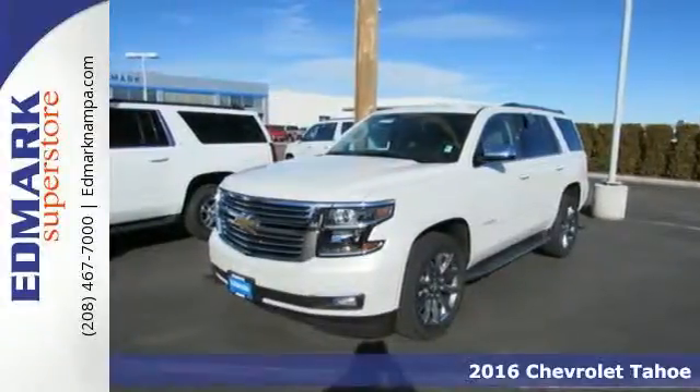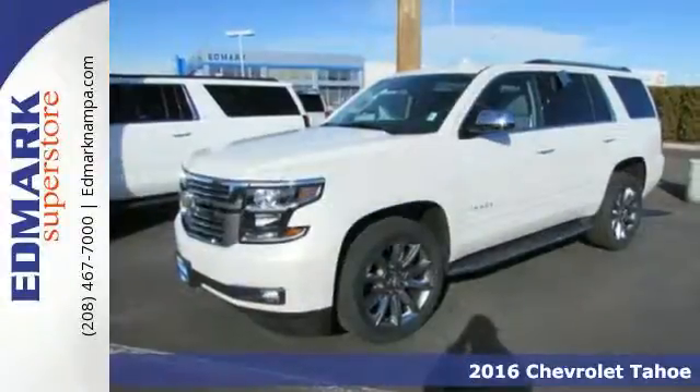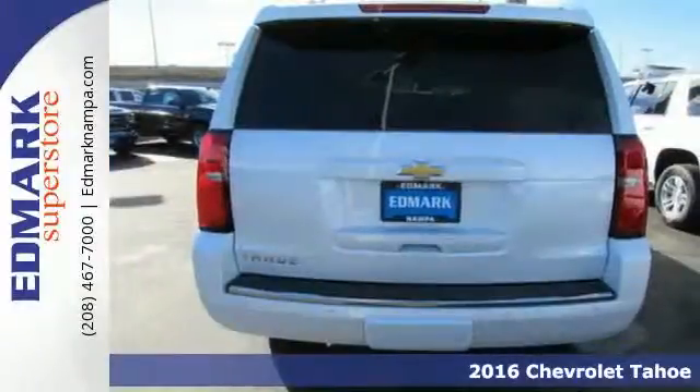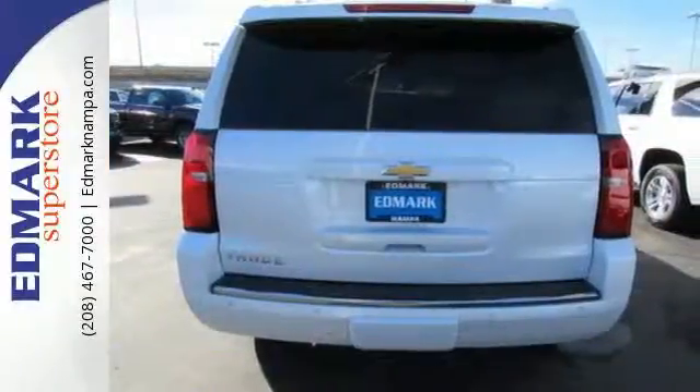It's a 2016 Chevrolet Tahoe, providing you with a bounty of big-time capability. It's quite simply the do-it-all, full-size SUV that accomplishes anything.